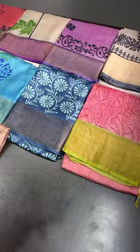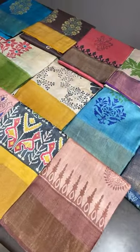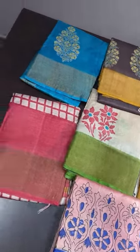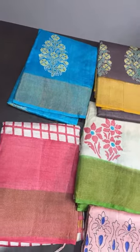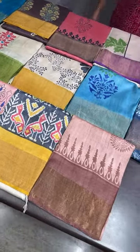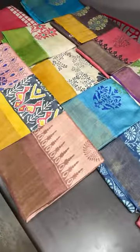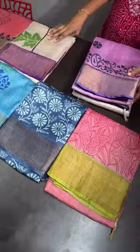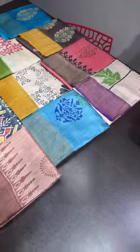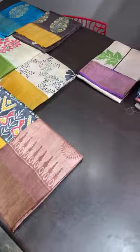Welcome to today's live. We are showcasing beautiful tusser silk sarees with very new prints and different color combinations. The fast-moving collections are restocked and available to book. All these are priced at ₹4,950 plus shipping. We have an offer running till April 14 — ₹200 flat discount on all products of Yugamugi for Vishu, Tamil New Year, and Ugadi.